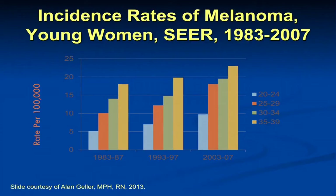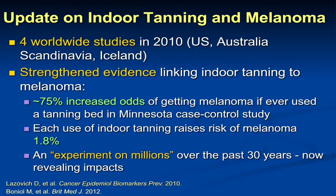Looking at the SEER data — surveillance and epidemiology and end results from the National Cancer Institute for cancer reporting — this is melanoma in women under the age of 39 (age 20 to 39). You can see these timeframes: 83 to 87, 93 to 97, 2003 to 2007. Across each age increment and each time period, the incidence of melanoma has increased dramatically.